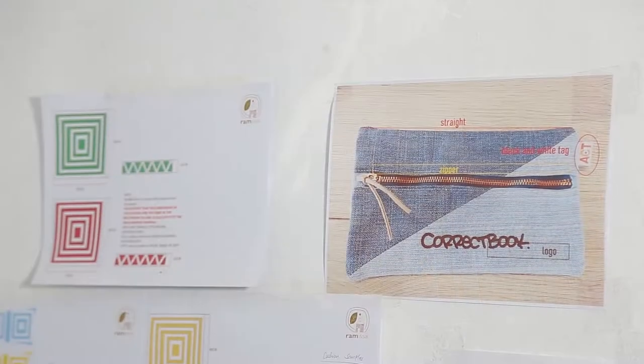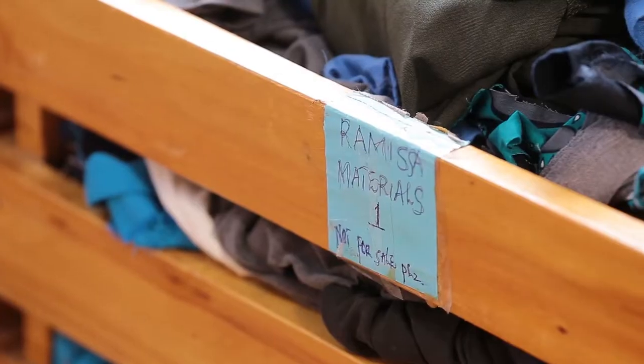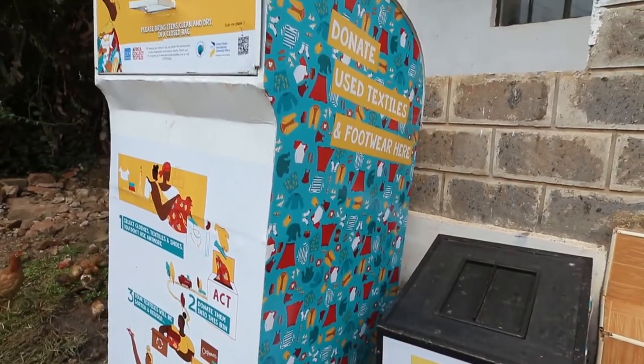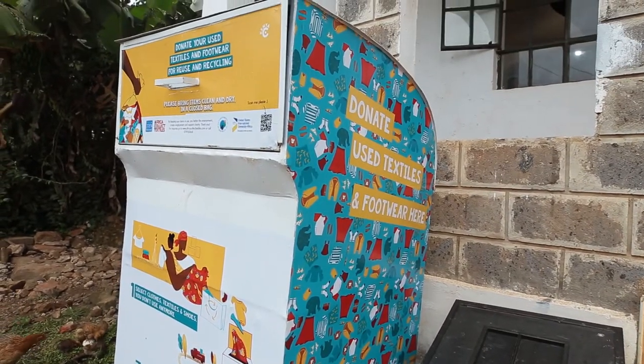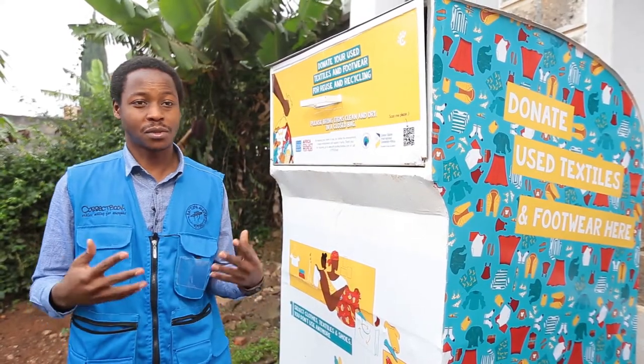The Correct Book pencil cases are made from recycled materials, such as textiles, which are collected from collection bins placed in various locations within Nairobi. We are here to show our viewers the process of producing the cases from start to finish.